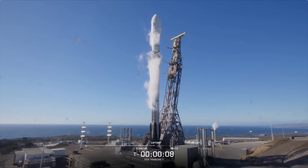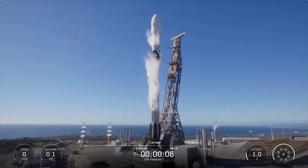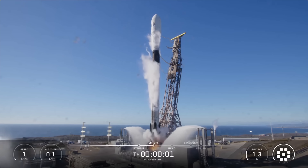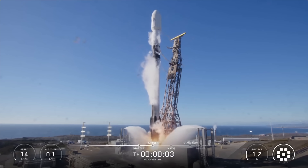T-minus 10, 9, 8, 7, 6, 5, 4, 3, 2, 1. Ignition and liftoff of Falcon 9. Go SpaceX, go SDA.